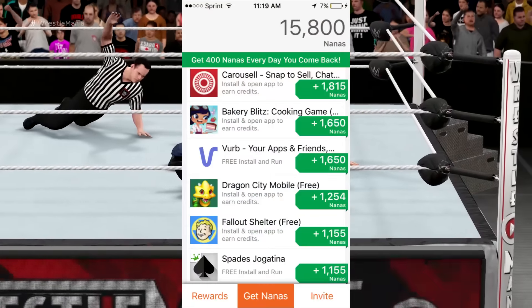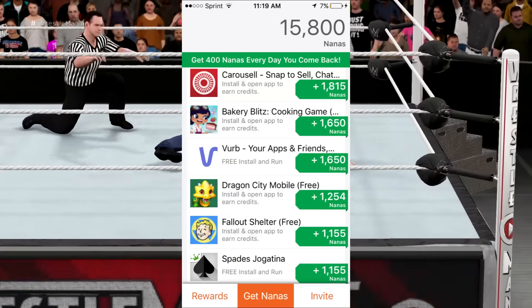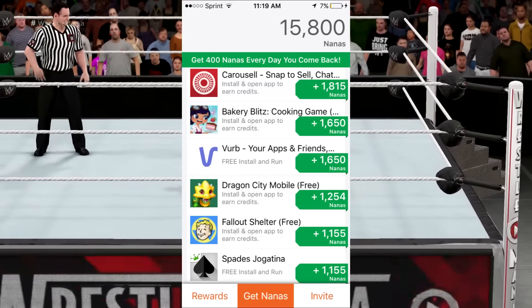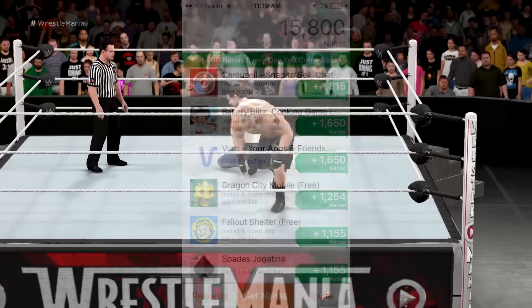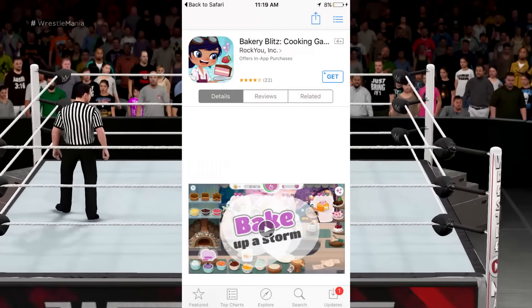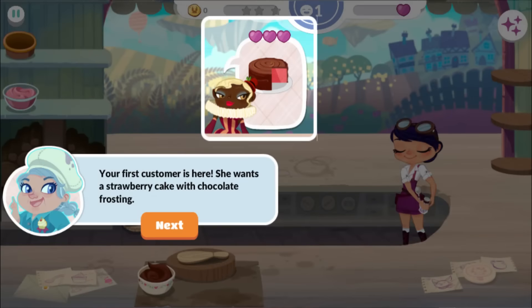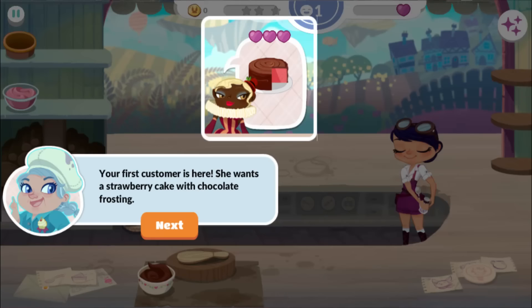Now let's talk about how you get your points. Click on the 'Get Nanas' tab and find an app you want to download. Click on the app and it will pop up with instructions on how to earn points. Some are as simple as installing and opening the app, but some make you play for three minutes or do 20 spins on a wheel. It's very simple and easy to do.